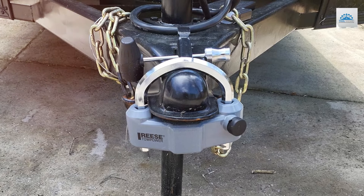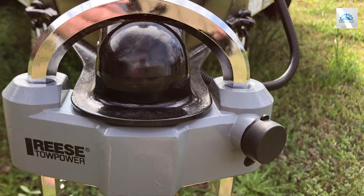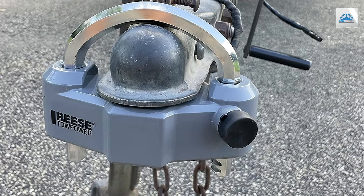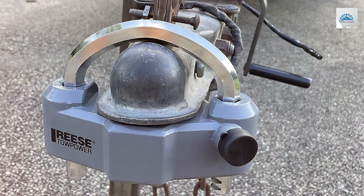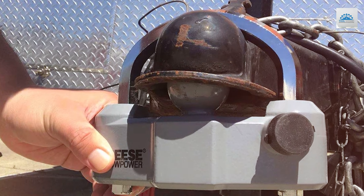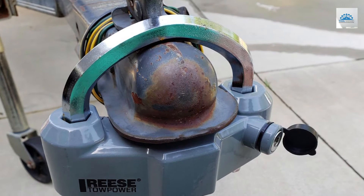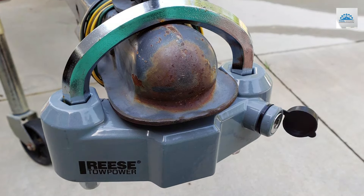The Ries Topawa 7088300 boasts a sleek gray finish that adds a touch of style to your trailer while also enhancing visibility, deterring potential thieves. Its universal fit makes it compatible with a wide range of coupler sizes, providing versatility and convenience. Installation is quick and effortless — simply slide the lock into place and secure it for instant peace of mind. The advanced locking mechanism ensures maximum effectiveness, keeping your trailer safe and secure during transport and storage.